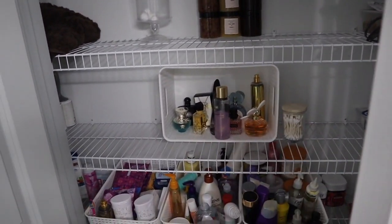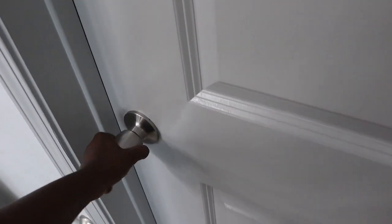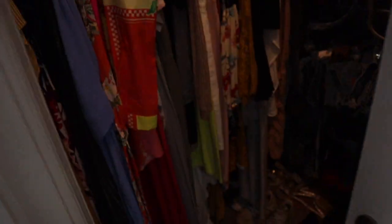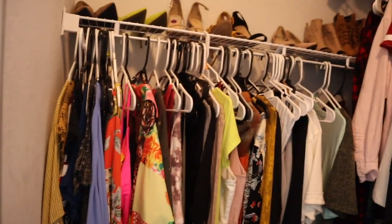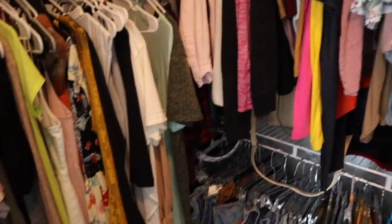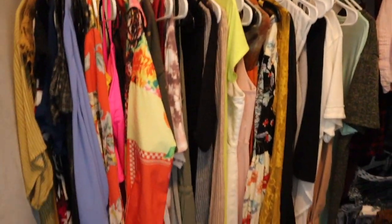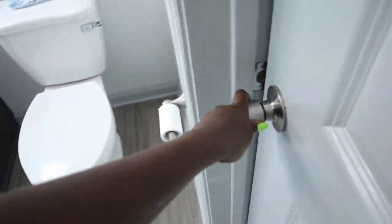Here's my little closet area. I really want to do a whole organizational thing in here, but I'm going to save that for another video — it's going to be dope. I'm already ordering the stuff for it. And then here's my closet, which I also want to do over because I want to get rid of so much clothes and do a whole new haul. That will be coming soon as well.